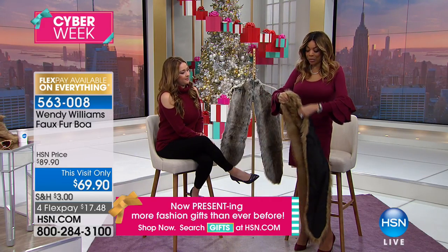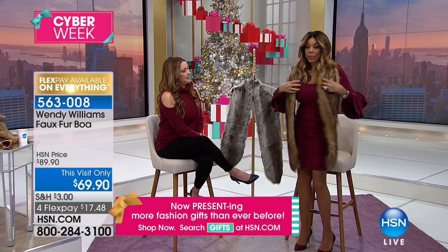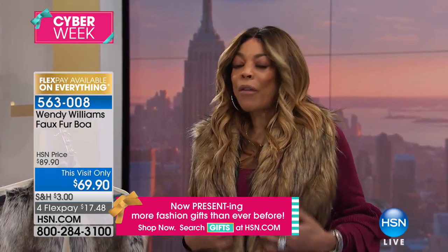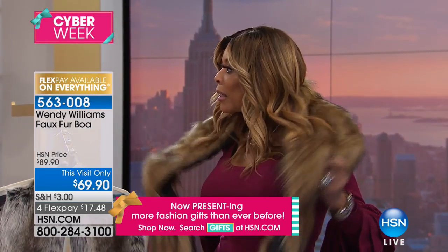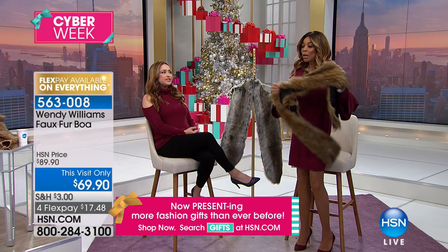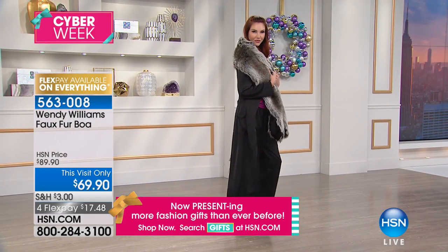You just simply throw it over and head out the door. Put it over your jacket, depending on where you live. Just soft. I can't believe the quality of faux fur — it's changed so much. Especially yours. We try to source the best, and you really do.